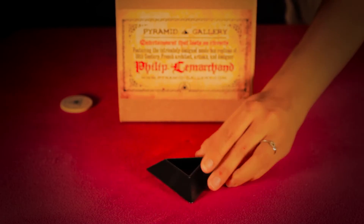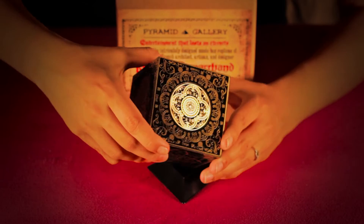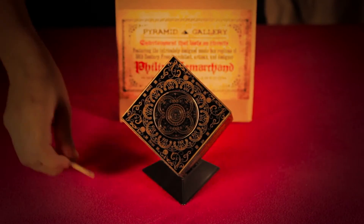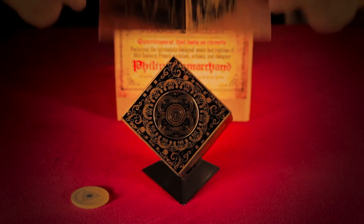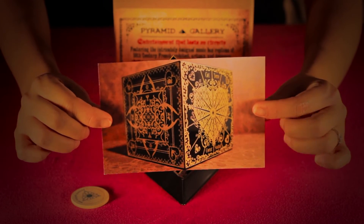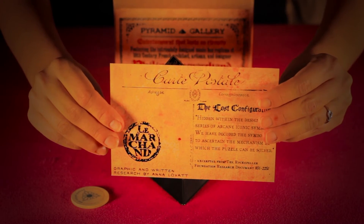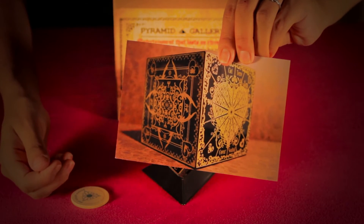Included in this package is also a triangle display stand, a poker chip, and an information card about the details of the lost configuration.